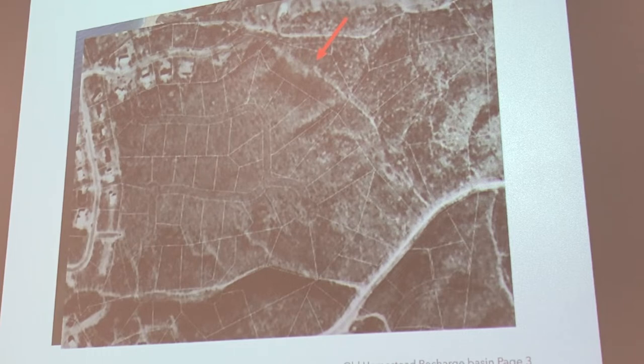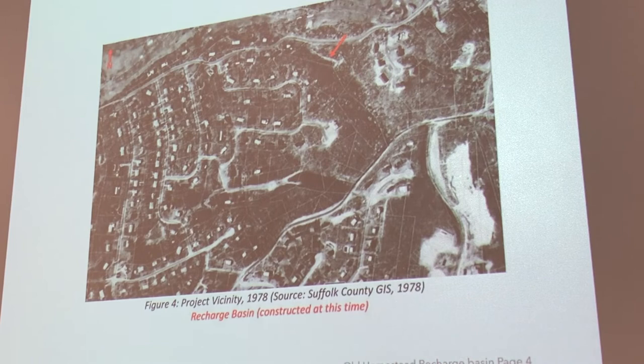We only learned this because of what happened with Ida. This is pre-incorporation of the village, basically. Now this is 1978 — you'll see that some of the houses are actually taking shape, still not all of them. I think the entire Harbor Hill section was probably built out by the early 80s.